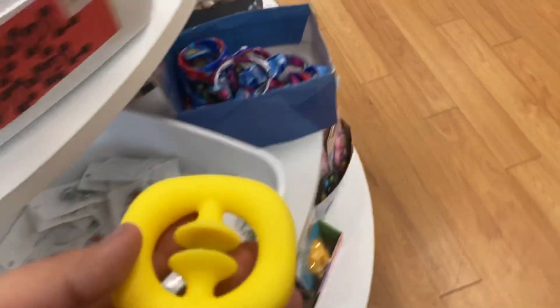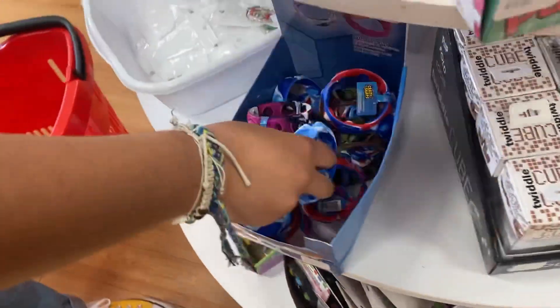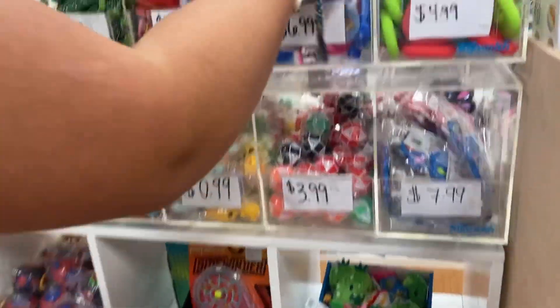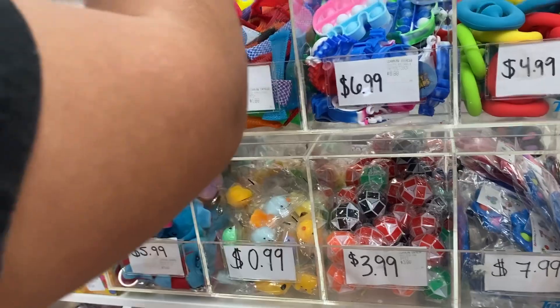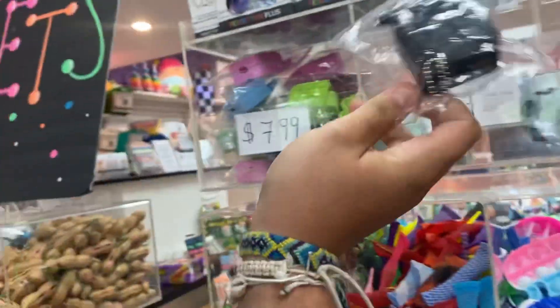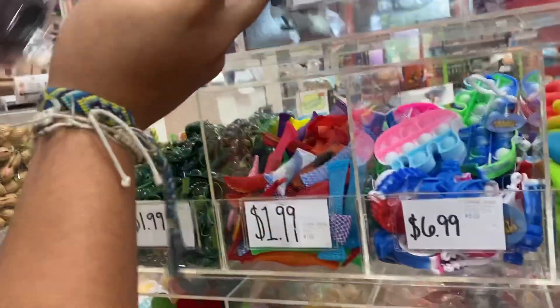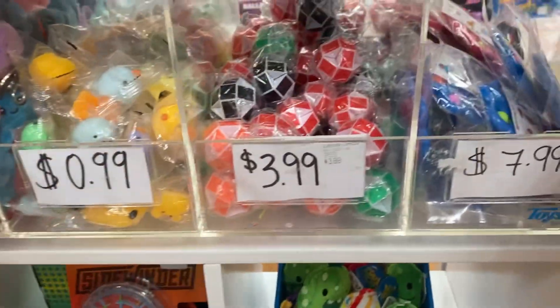We spotted the same fidgets we have at home. They also have an elephant one and a pink AirPod case. We decided to get the pink AirPod case.